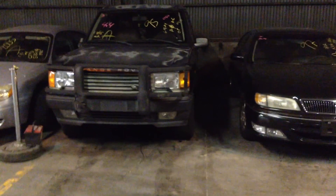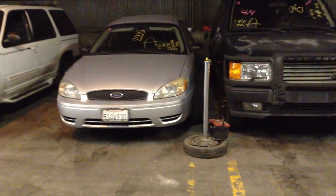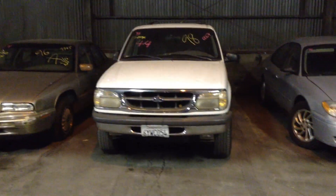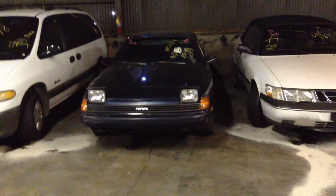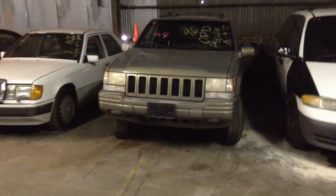Number 71, 1995 Land Rover Range Rover. Number 72, 2005 Ford Taurus. Number 73, another sport utility vehicle — 1998 Ford Explorer 4x4. Number 74, 1996 Buick Regal. Number 75, 1996 Saab 900 S. Number 76, 1989 Toyota Celica, blue. Number 77, 1998 Plymouth Grand Van. Number 78, 1996 Jeep Grand Cherokee. Number 79, 1990 Mercedes 300E, white. And number 80, 1998 Buick Regal, black.